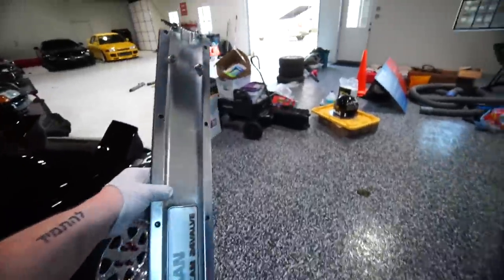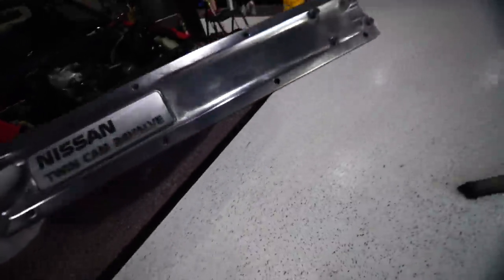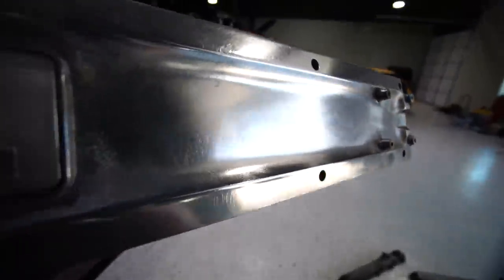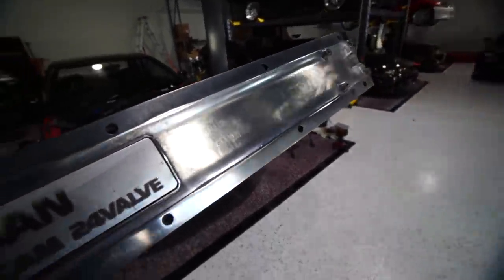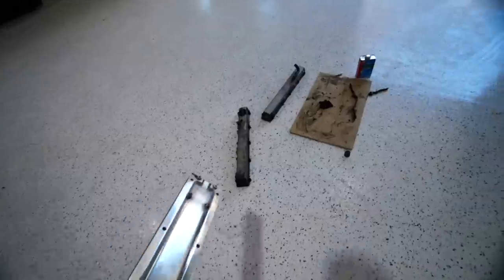So unfortunately I need higher grit sandpaper to keep this process going. It's coming along nicely. I need like 800, then I need 1,000, and that's gonna get rid of all those little swirls in there. It's still polished up nicely, but I don't want it to be that scratchy looking.